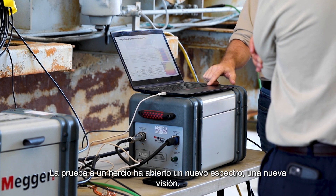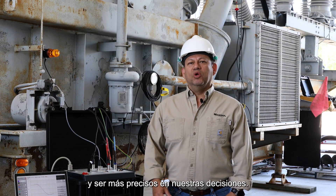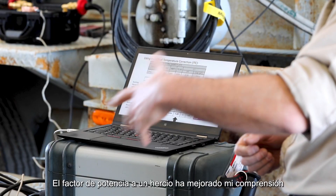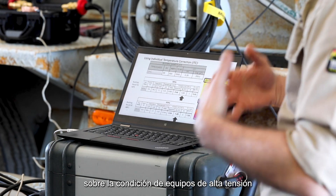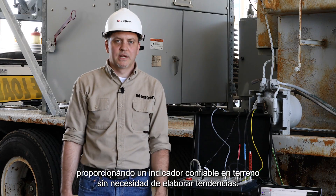One Hertz has opened a new spectrum, a new view — a more sensitive view to look at this and be more accurate in our decisions. One Hertz power factor has improved my understanding of high voltage asset health by giving me a reliable indicator in the field without the need for trending.